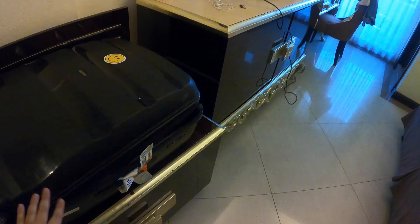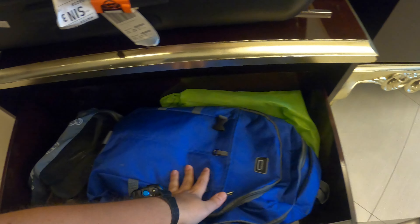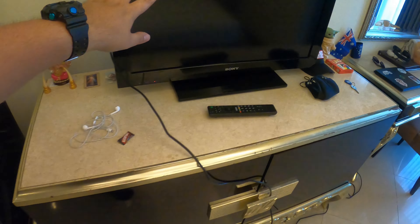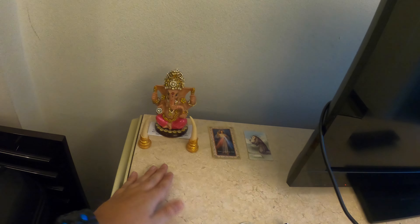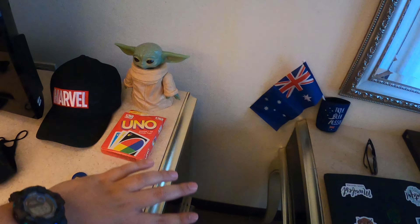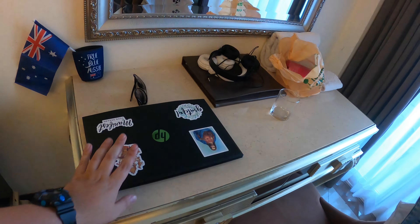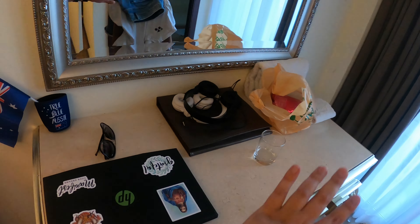You've got your place for suitcases with storage underneath — I've put my backpack and some shoes there. You've got the TV with an HDMI cable. This is my little Ganesha that I carry around with me. There's a desk with my decorations, an Australian flag, and my little buddy here. It's a nice place to work if you want to edit videos.